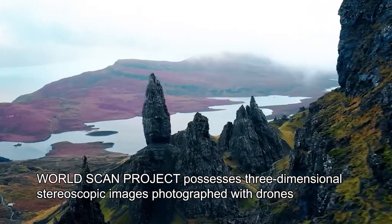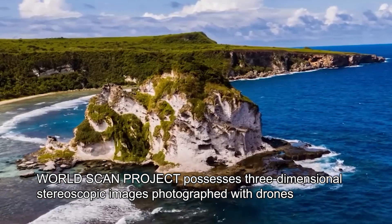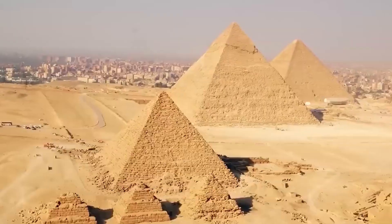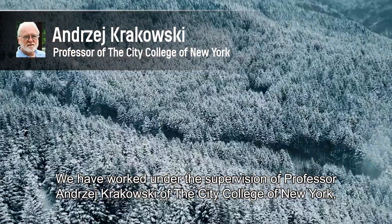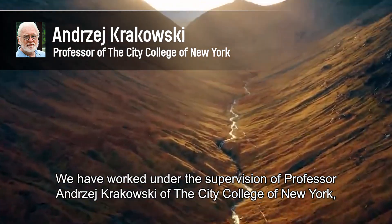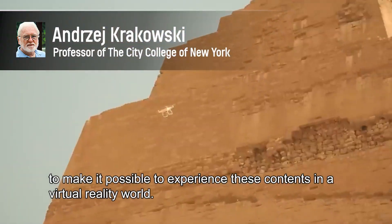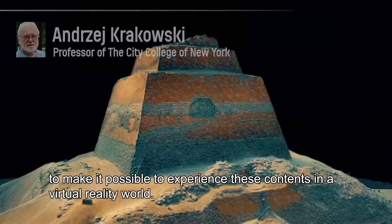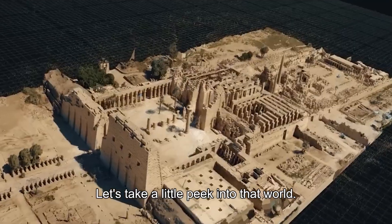WorldScan Project possesses three-dimensional stereoscopic images photographed with drones in more than 50 countries around the world. We have worked under the supervision of Professor Andrzej Krakowski of the City College of New York, an authority on digital media, to make it possible to experience these contents in a virtual reality world. Let's take a little peek into that world.